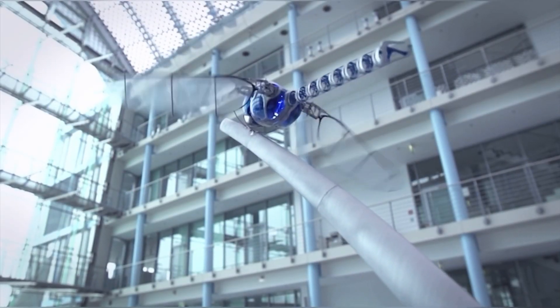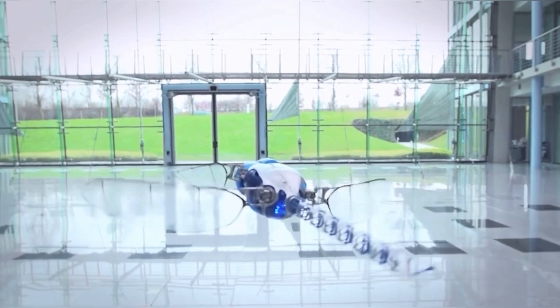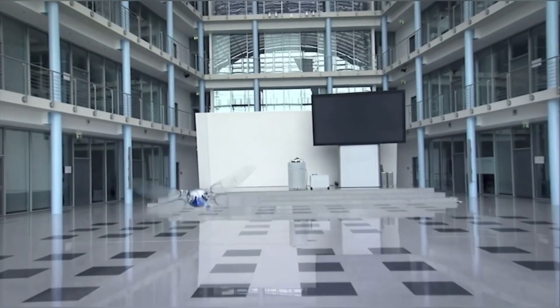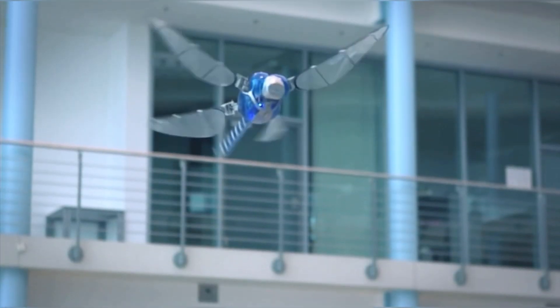Bionic Optor is the largest flying robotic insect in the world. An ultralight flying object based on a dragonfly, the Bionic Optor has been named the world record holder for the largest flying robotic insect. Just like its counterpart in the wild, the Bionic Optor can fly all over the world and perform the most complex flight maneuvers.